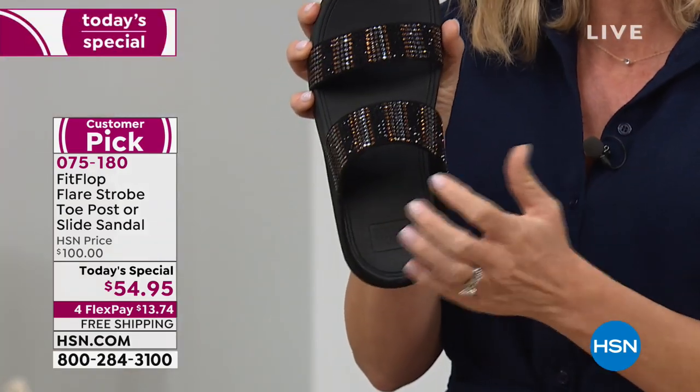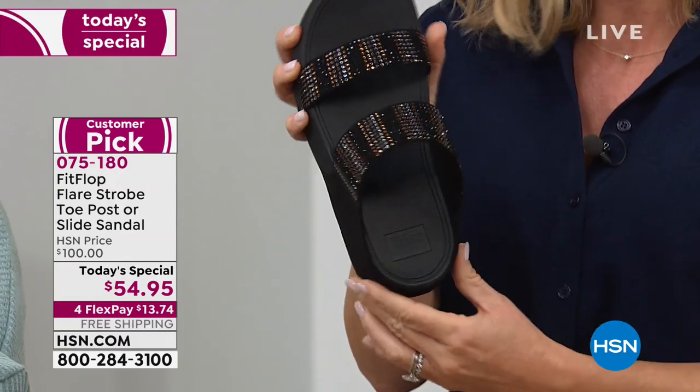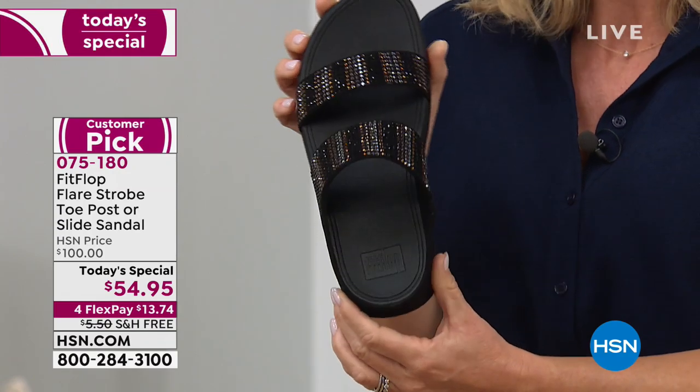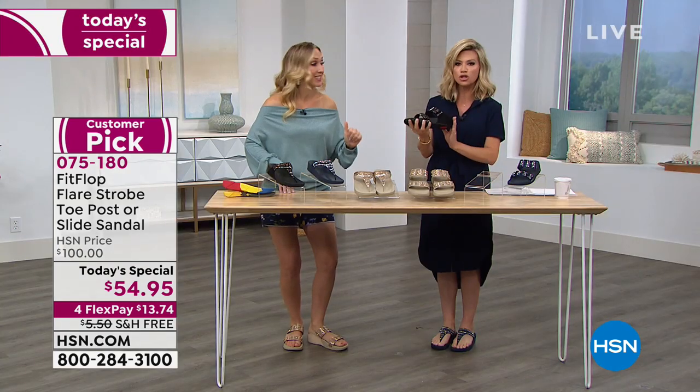There's plenty of wiggle room, but it customizes to your foot — that's the way this footbed was designed. Adding that bling sometimes, when we just want to throw on a t-shirt and jeans or have a run-around outfit, it just elevates you and takes you up to the next level.